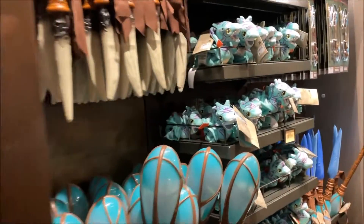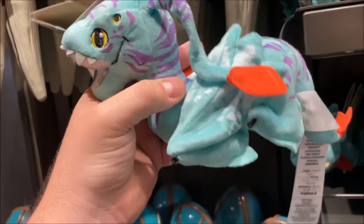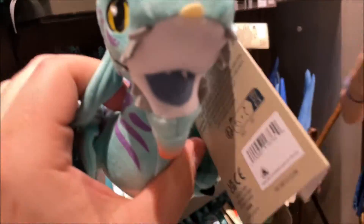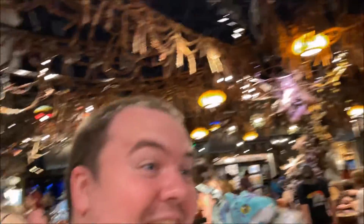If your heart fancies a tiny magnetized Banshee, you can indeed do that. So guess what we're picking up today — now I can match Haley and her little thing. They have one, so we're getting a little magnet and now I have one too.